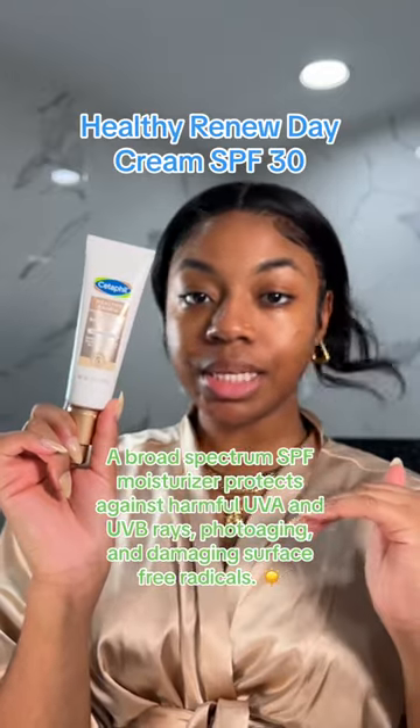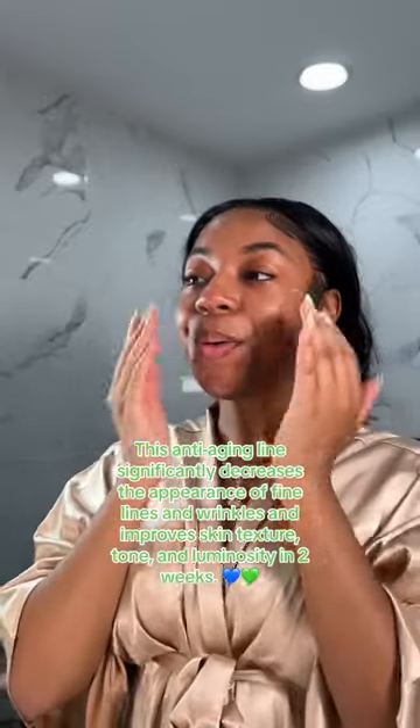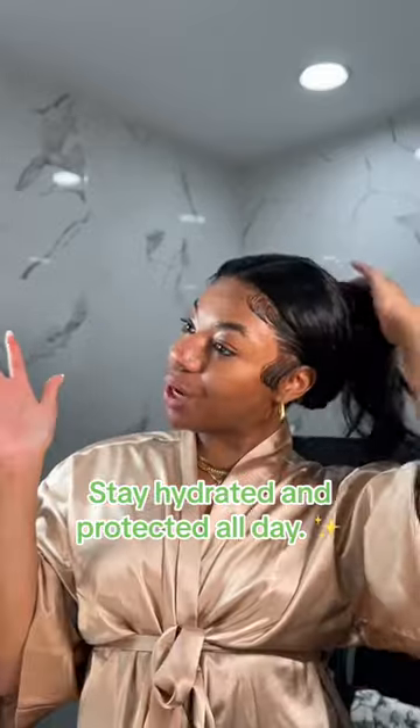Wearing SPF all summer — the Healthy Renew Day Cream has SPF, so this is going to go on last. I use two layers. Look, we're hydrated and protected. I love me a good no-fuss skincare routine.